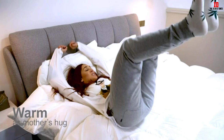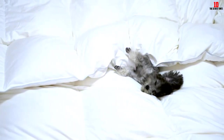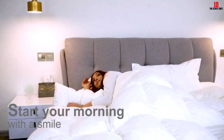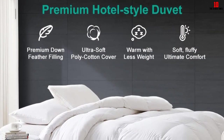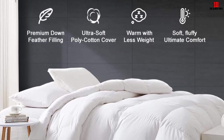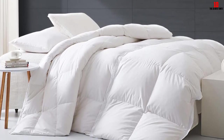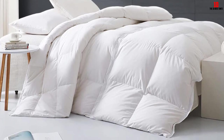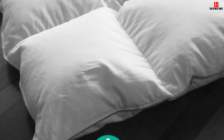This duvet insert was really soft, smooth, and extra fluffy — it felt like a cool blanket and was easy to breathe in. One tester noted it made a little noise while moving around but was very comfortable. It's available in a wide range of sizes including oversized king and oversized queen. Note that the queen insert measured a couple of inches smaller than the listed 90 by 90 inches, so you may want to size up for a drapey look. It comes in medium weight all-season, lightweight, and winter weight options.